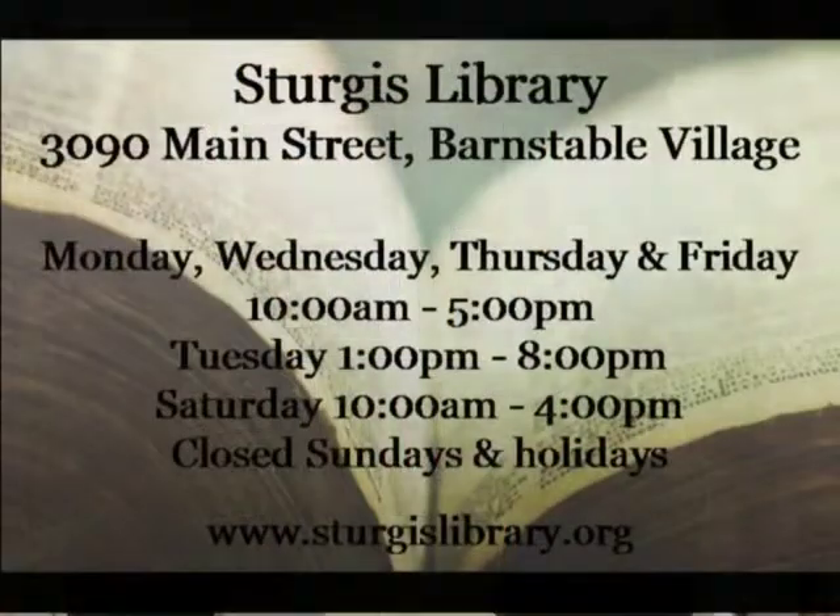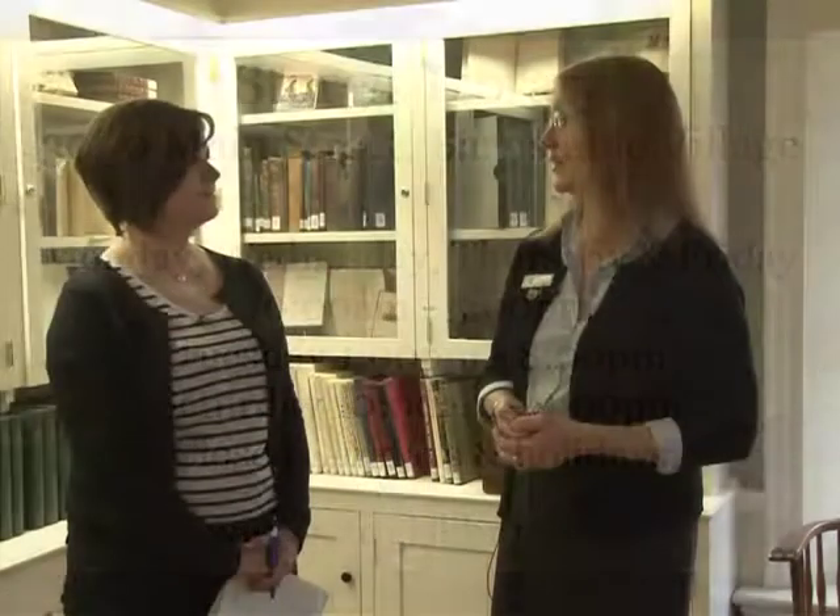I just hope that people, if they haven't used this part of the building, know that it's here for all the residents to use and enjoy, and we'd love to help them find their ancestors if they're interested in that. Thank you so much, Lucy — I really appreciate you giving us this guided tour, so to speak, of Sturgis Library. For Barnstable This Morning, I'm Sarah Mantle.